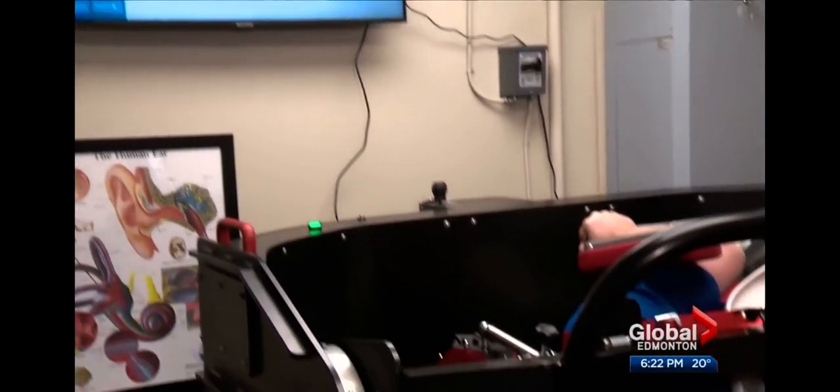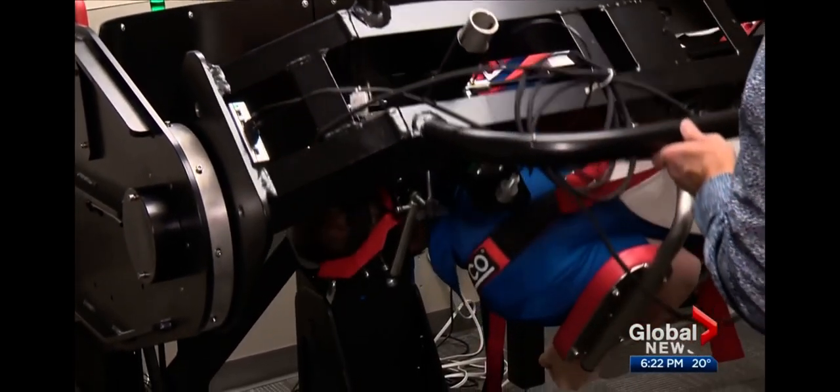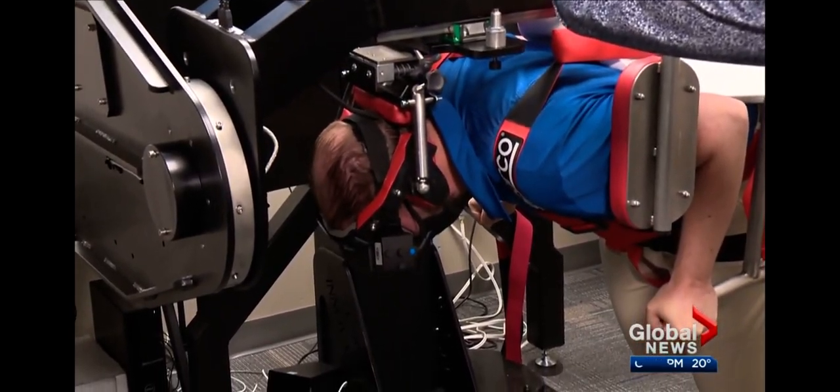This physiotherapy clinic paid about $100,000 for the chair — an investment staff feel is worth it for life-changing results.